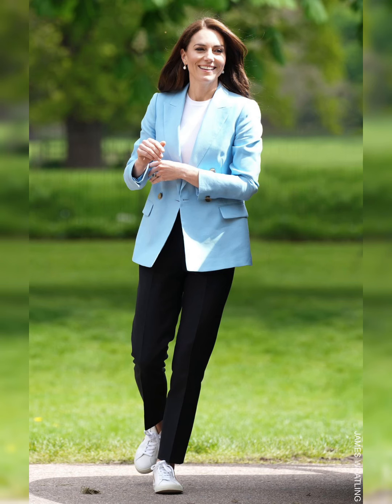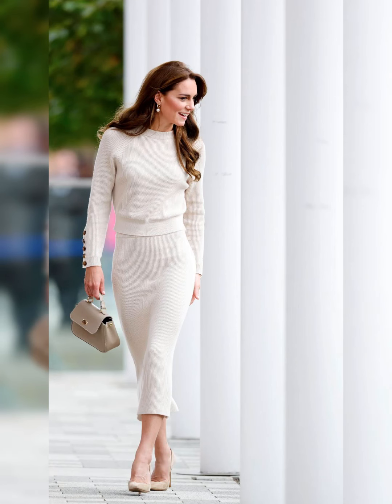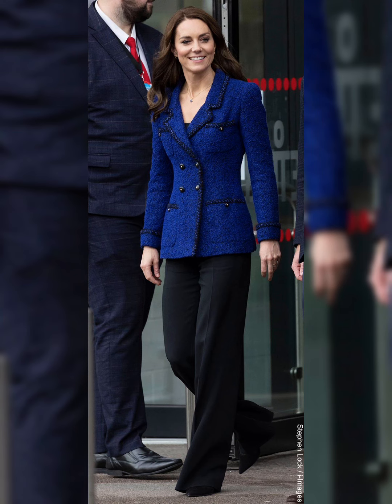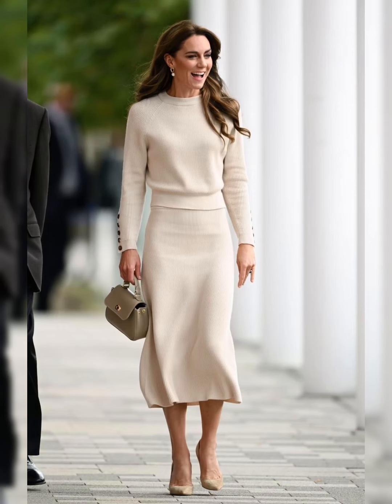When it comes to evening events, Kate dazzles in glamorous gowns. She is a master of subtle yet striking fashion choices. Kate's accessories are always on point — from her trusty LK Bennett heels to her elegant fascinators, she knows how to complete an outfit. As a royal, Kate attends exclusive events in the best bespoke designer pieces.